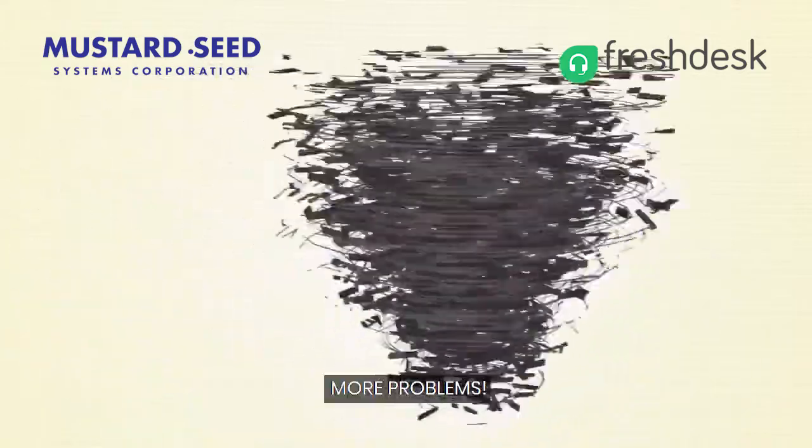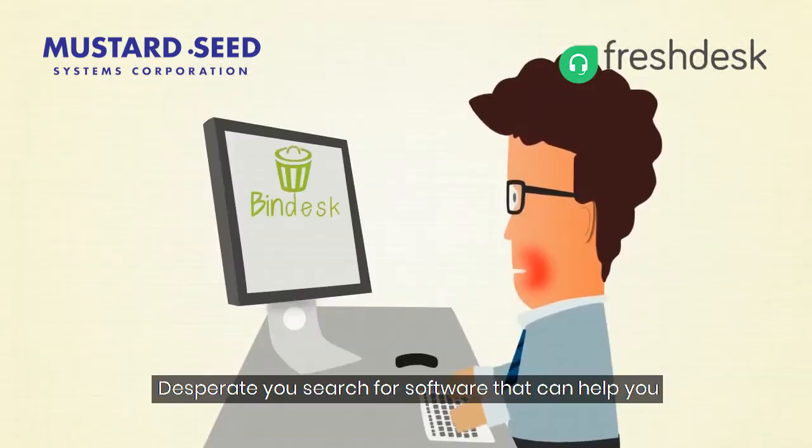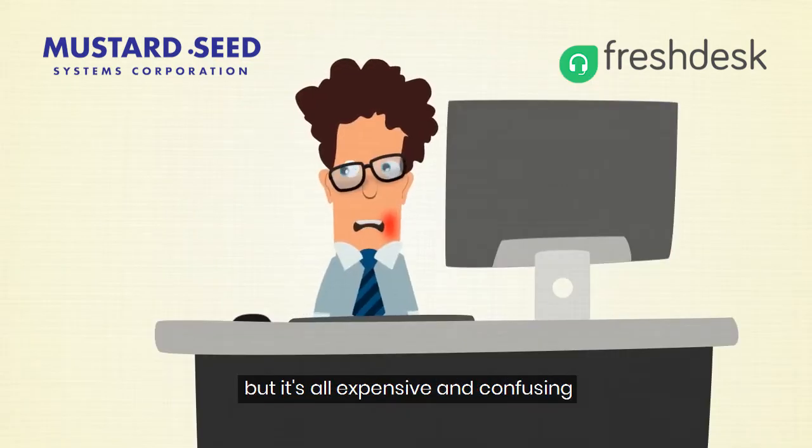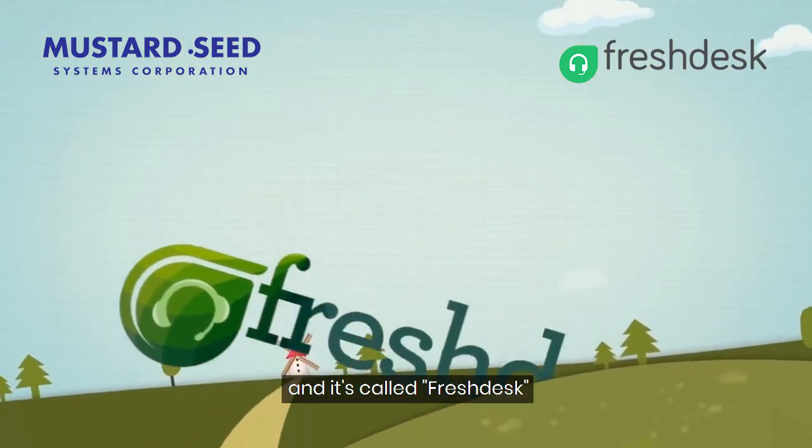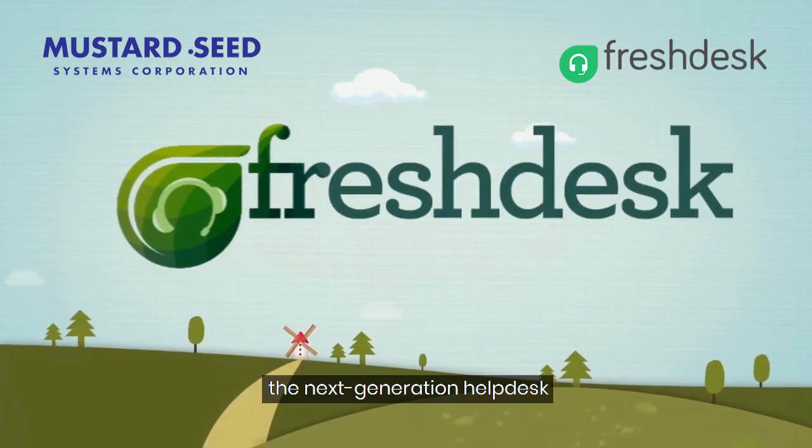More problems! Desperate, you search for software that can help you, but it's all expensive and confusing. Isn't there any end to your customer support blues? Luckily, there is — and it's called Freshdesk, the next-generation help desk.